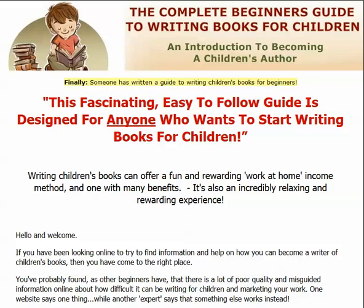If you're looking to learn how to write children's books, you may have found, like I did, that there is a lot of information out there that is aimed more at people who are already experienced in writing books for children. But what is difficult to find is a decent guide when you're just setting out and want to start writing books for children as a beginner.